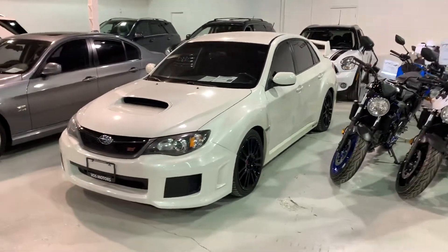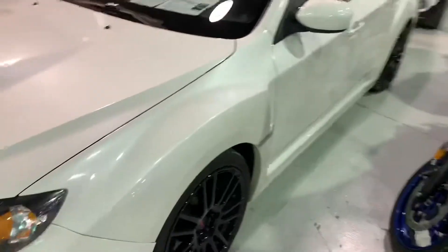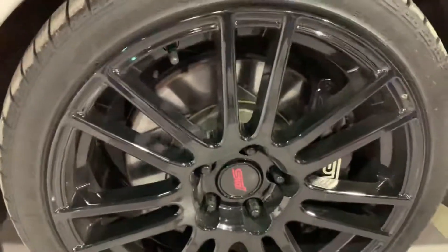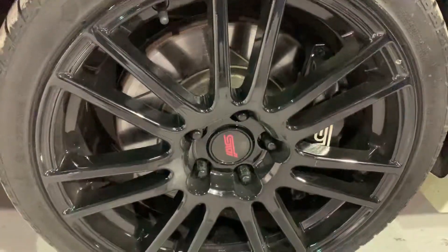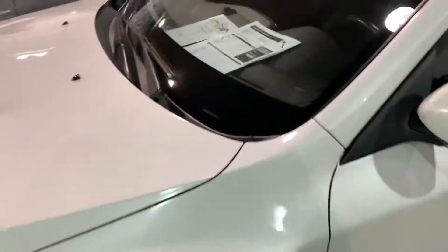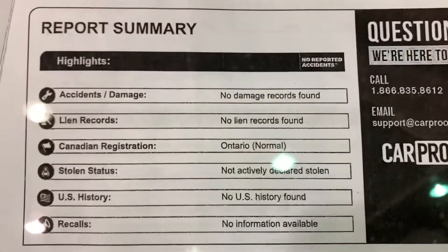Hello Victor, it's Zura up here at Vast Motors, taking this video especially for you of this beautiful 2011 Subaru STI. These rims have just been done — they are like brand new, re-coated in gloss black. The vehicle has a clean history, no claims, no accidents.